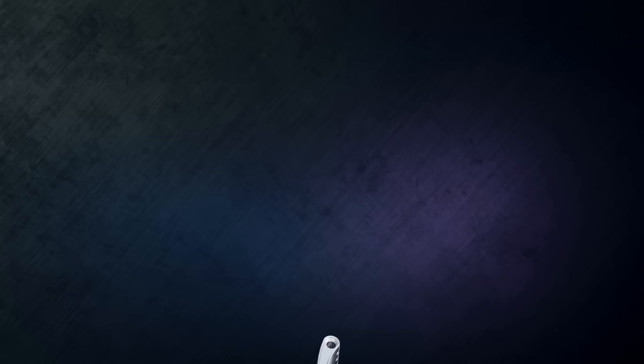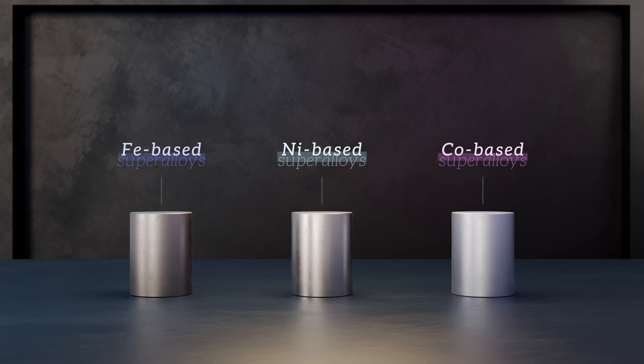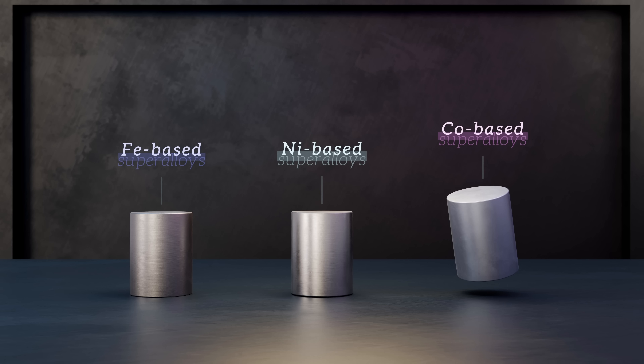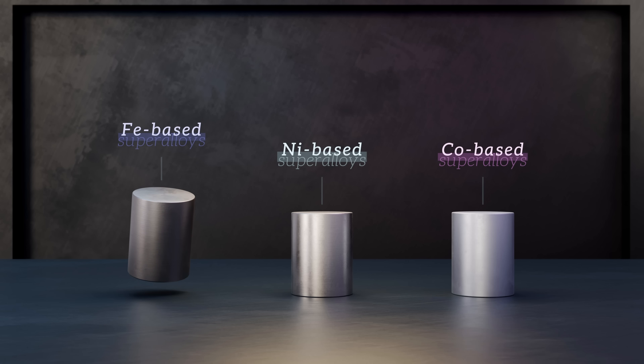Super-alloys can be split into three distinct categories based on their main alloying element. Nickel-based super-alloys are the most widely used, offering excellent mechanical properties and oxidation resistance at high operating temperatures. Cobalt-based super-alloys have lower strength but excel in applications involving rapid thermal cycling because of their excellent thermal fatigue resistance. And iron-based super-alloys are a lower-cost alternative suitable for less extreme applications.